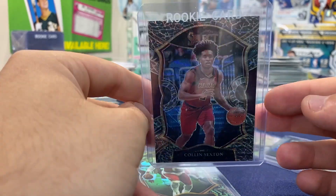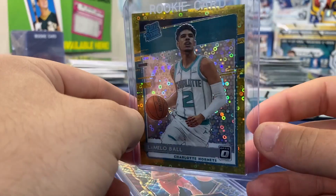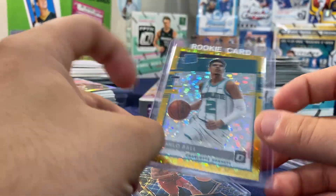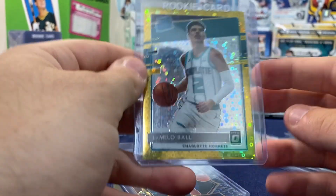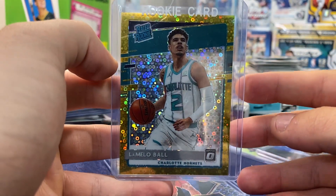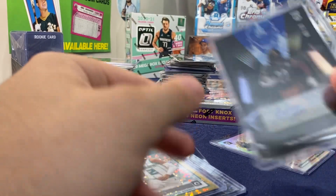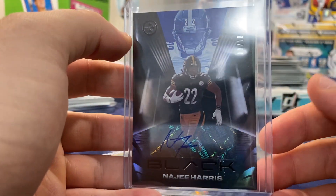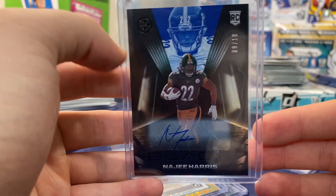This could literally be a 10 — we don't know, so he's rooting for Sexton. This LaMelo Ball out of 10 that I pulled is just insane. He also pulled a Naji out of 10 from Black, and a Trey Lance out of 25. That Naji out of 10 auto — nice card, Naji's a top RB right now.